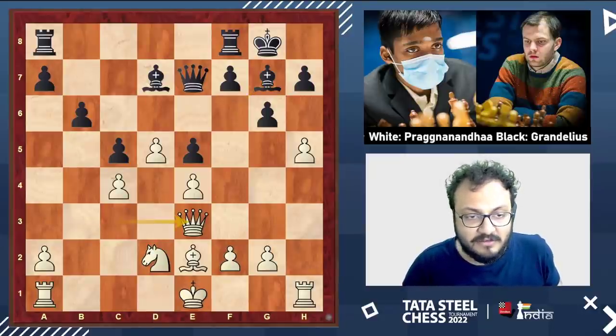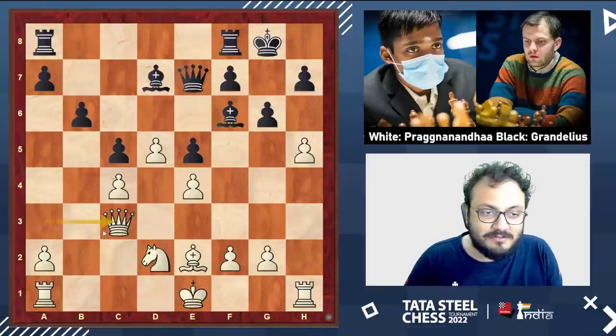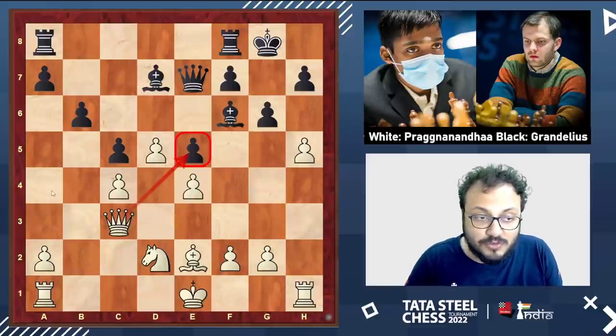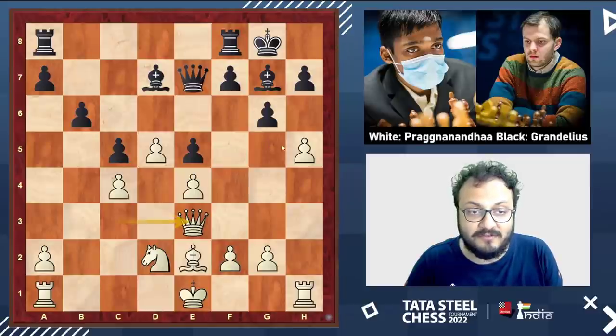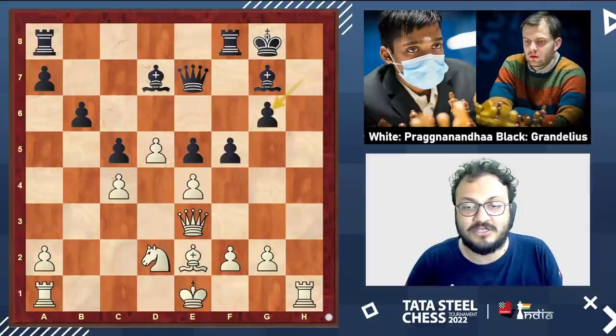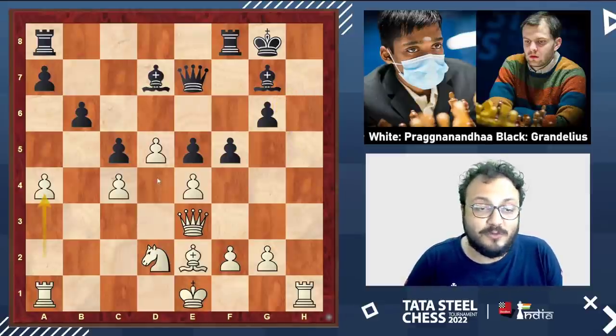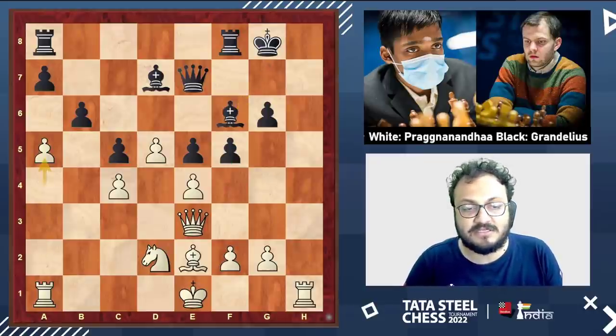Bishop g7, queen e3. The idea with queen c3 was to keep some pressure and start a4-a5, but when he went back he played queen e3 — I think he wanted to stop queen g5 from being played. Then f5, Praag took exg and played a4. He's not worried about fe4 because of knight e4, and he's also not worried about black closing the position with f4. Bishop f6, a5, bishop g5.